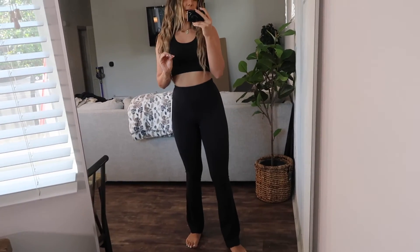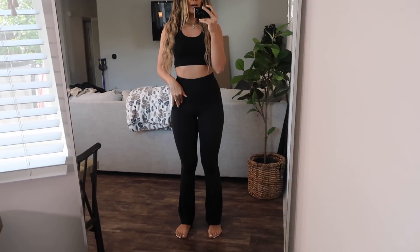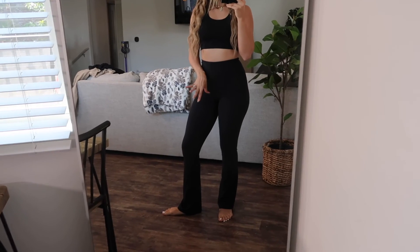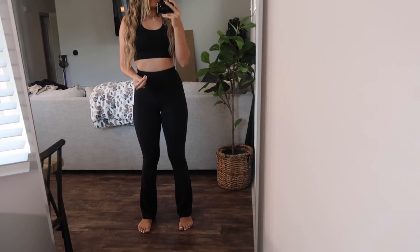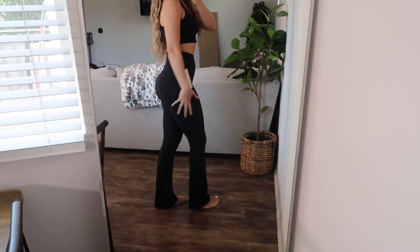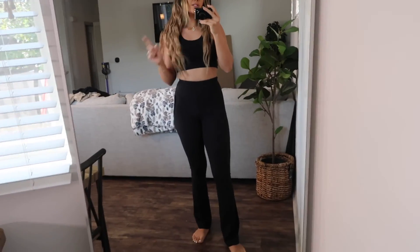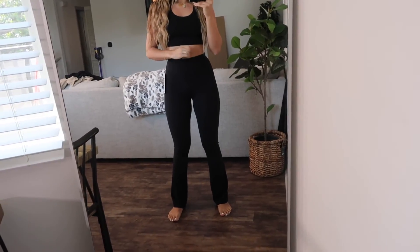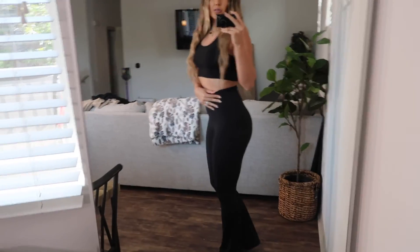These are the Groove Flare Pants in Nulu fabric — the same as the Aligns. I'm in a size 4 and I'm 5'11", and they are long enough for me, which I'm so excited about. If you're shorter, you can get them hemmed for free. They're absolutely amazing, so comfortable, and have a nice contour on the booty. They're super high rise. All the models were wearing a size 6 but size 4 fits me perfectly. Run, don't walk — they sell out so quick.